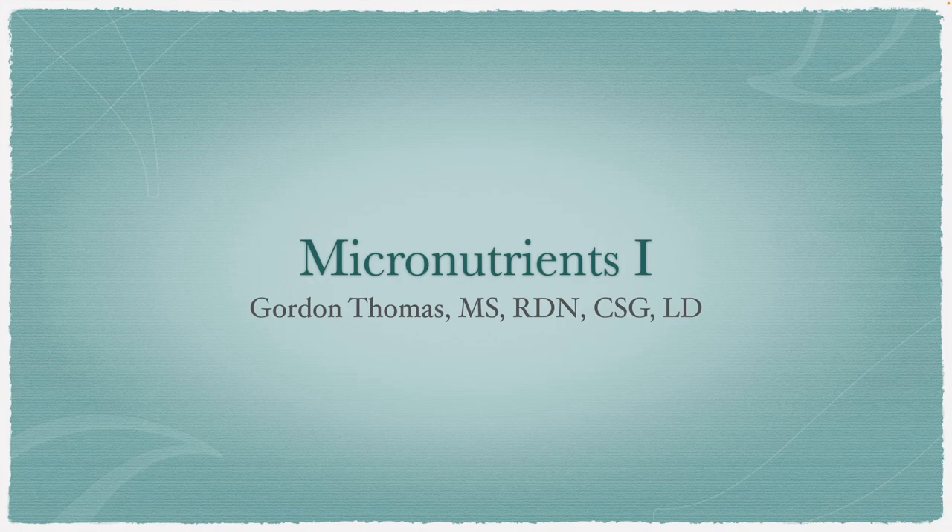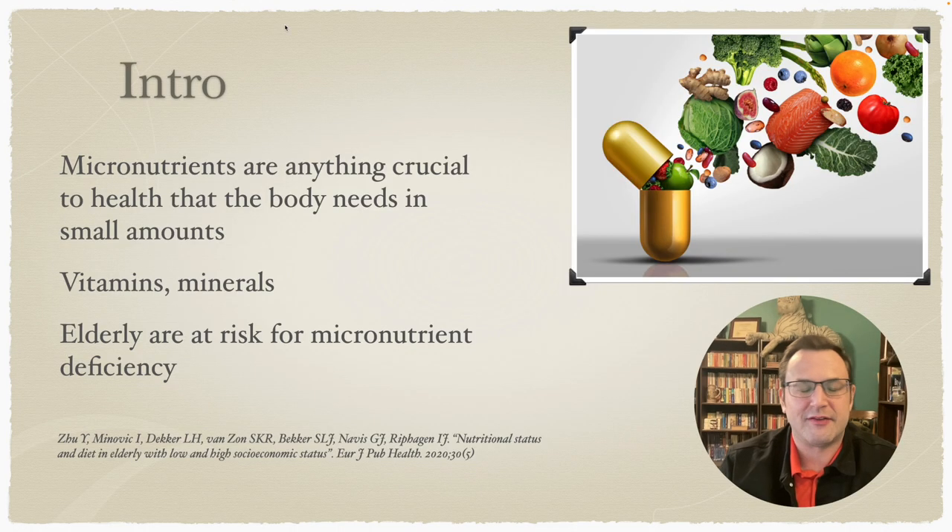Hello everybody and welcome to Micronutrients, the hotly anticipated sequel to Macronutrients. Micronutrients are anything crucial to bodily function, but needed in small amounts — this is vitamins and minerals.